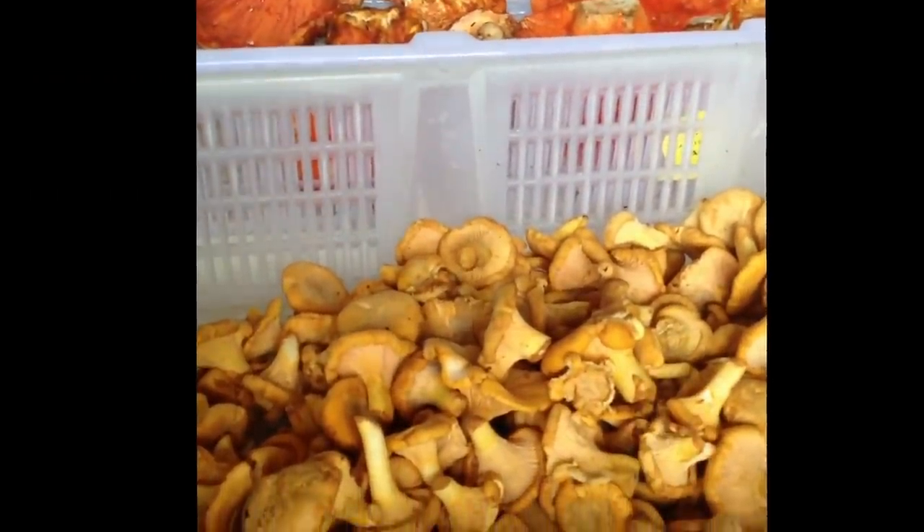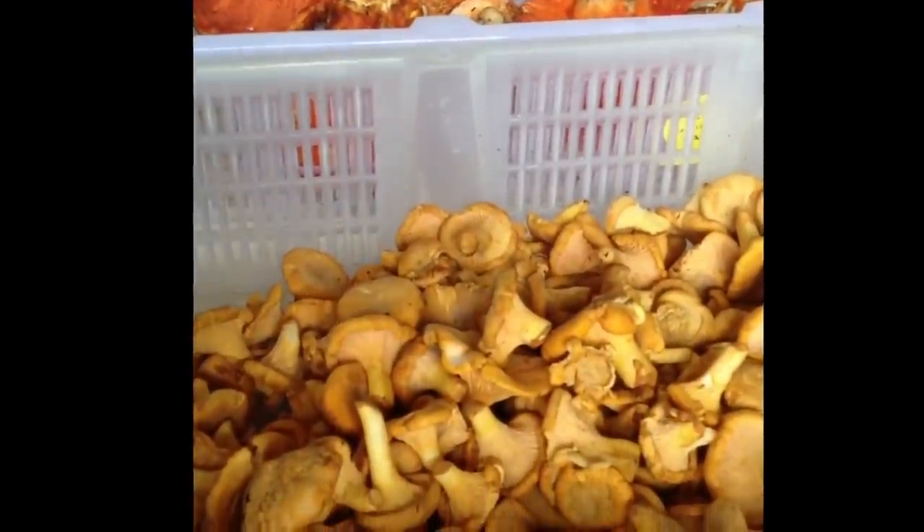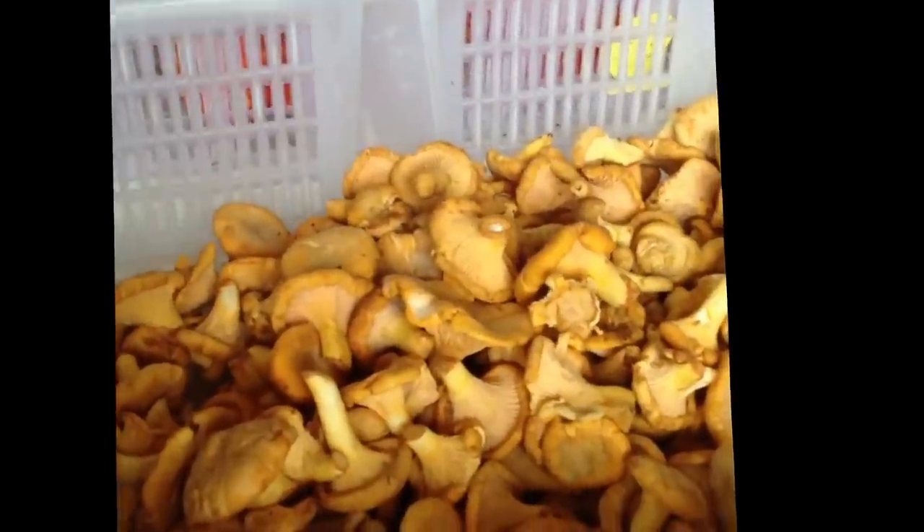It retains that bouncy, meaty texture to it. It also has more of that apricot nose than the European chanterelle, and a classic chanterelle flavor that you would expect.